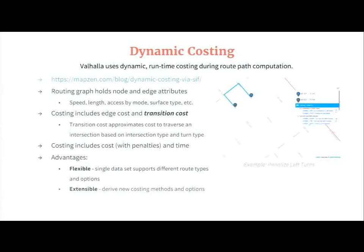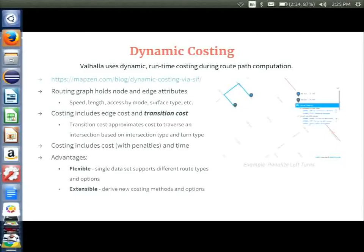We feel that the dynamic costing advantages offset the added computational time. This makes our system and data more flexible in that we can use a single data set to support multiple route types and route options. It's also very extensible — we can add new costing modes and new options for existing costing modes to create routes of different characteristics.